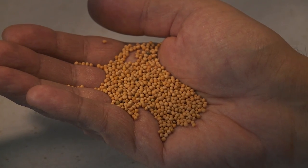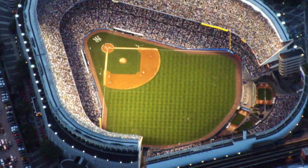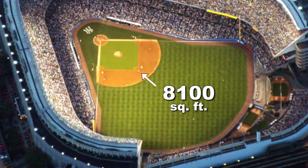Because the seed is tiny, a small quantity plants a large area. With 90 feet between the bases, a major league infield is 8,100 square feet. Less than two pounds of mustard seed would plant the entire infield.